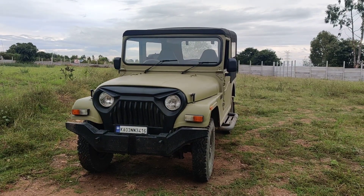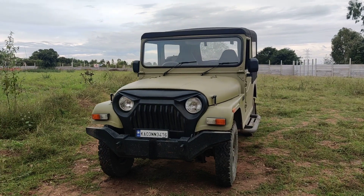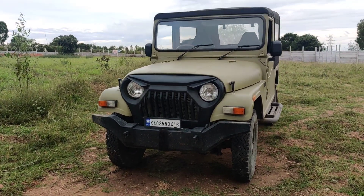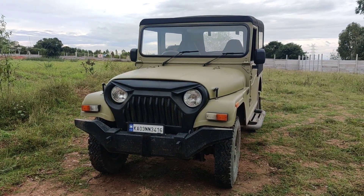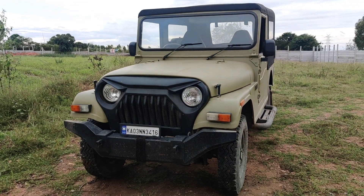Welcome back to our channel. Today we have another beautiful 540 Jeep for sale in Bangalore. This is a 2002 model which has been completely restored, and the RC is valid up to 2027. Insurance is also valid. We are going to review this vehicle — it's a brand new kind of vehicle which has been completely restored.